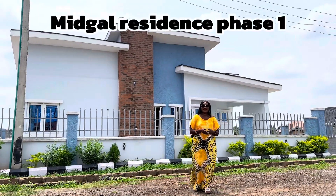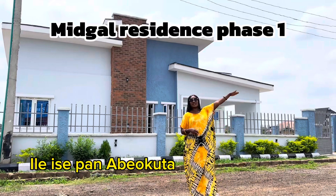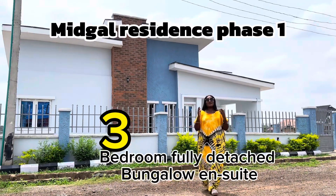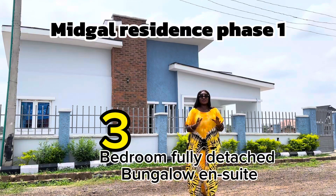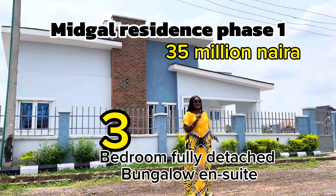Welcome to Midgar Residence Phase 1 here at the Ile Shekpan Abeokuta Songo Expressway. This is a 3-bedroom fully detached bungalow with all rooms ensuite going for the price of 35 million naira.